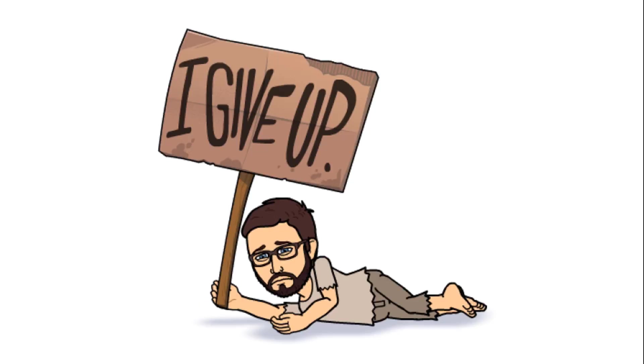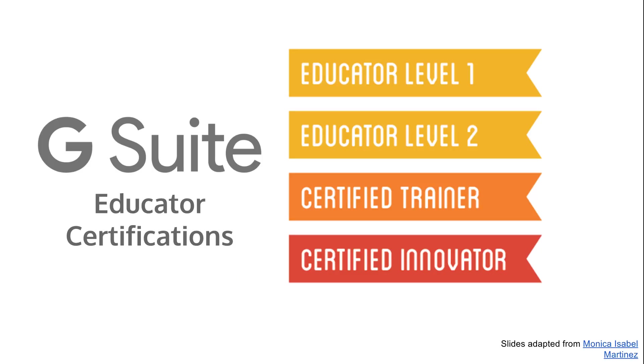But now Google has recently updated their G Suite educator certifications and they include educator level one, level two, certified trainer, and certified innovator. And so I thought I'd give this another chance.